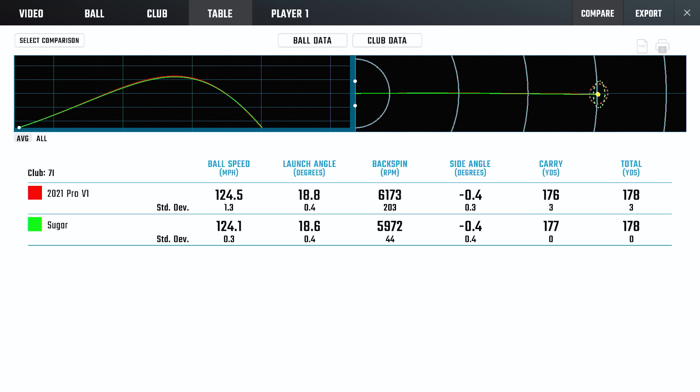The 7-iron — really, really similar numbers, similar ball flight. If anything, the standard deviation is actually slightly tighter with the Sugar golf ball than the Pro V1. To me, that just speaks more to user variance than anything else. It's a very comparable golf ball.